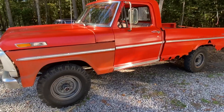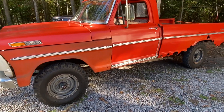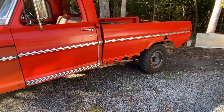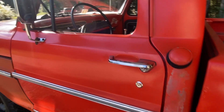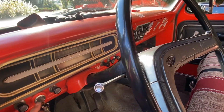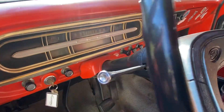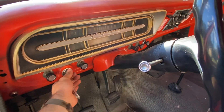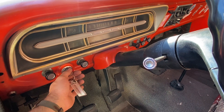Quick walk around in my mint condition 71 F-250 — small amount of rust. Just a little bit. Oh, terrible.